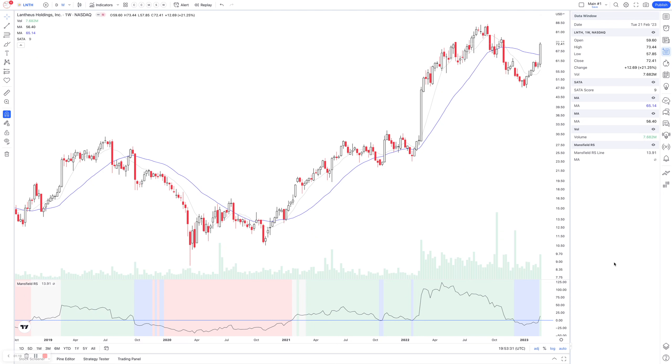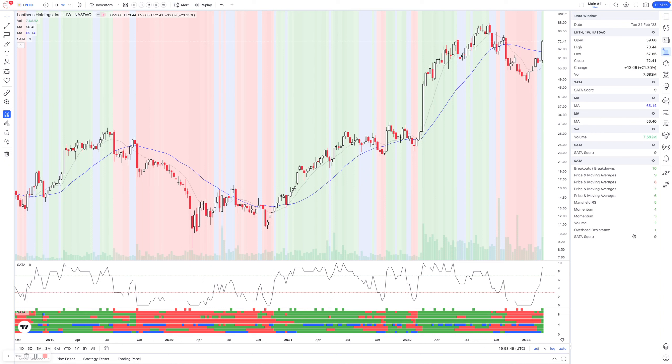Starting off tonight looking at some of the recent movers, either on earnings or bit of volume moving into potential late Stage 1 or early Stage 2 type moves. LNTH, for example, is a gap-up move this week on earnings, still not in Stage 2 as yet. If we change this to what we call the SATA chart, you can see it did make a breakout attempt from the lower base structure, still within a broader resistance range. The Stage Analysis technical attributes — 10 of the technical attributes we look for in the Stage Analysis method — show it's moved up to a 9 out of 10 on the weekly.